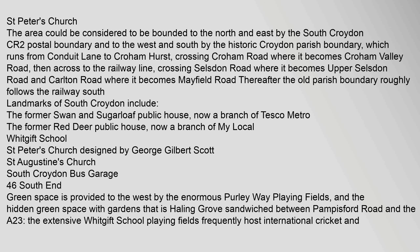Landmarks of South Croydon include the former Swan and Sugarloaf Public House, now a branch of Tesco Metro; the former Red Deer Public House, now a branch of My Local; Whitgift School; St Peter's Church, designed by George Gilbert Scott; and St Augustine's Church.